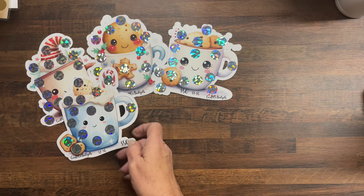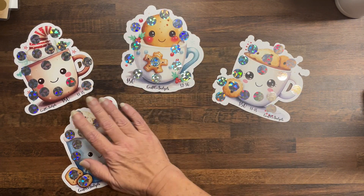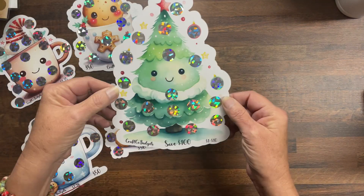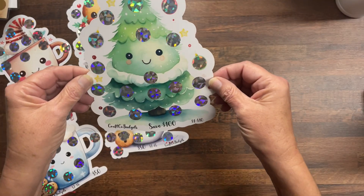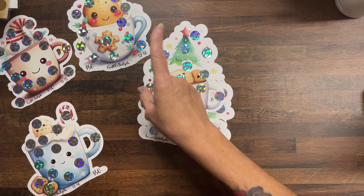I've got to learn to spread out — I'm trying to look at my camera and do this. Then we have a Christmas tree with a cute little face — this is save $100, denominations one to ten. So that's all the cutouts.